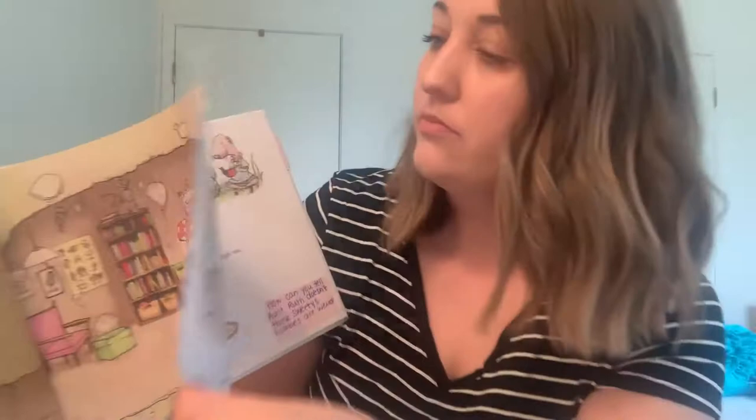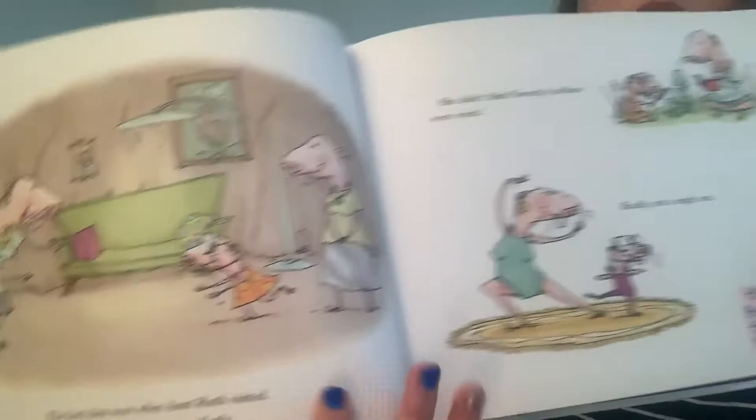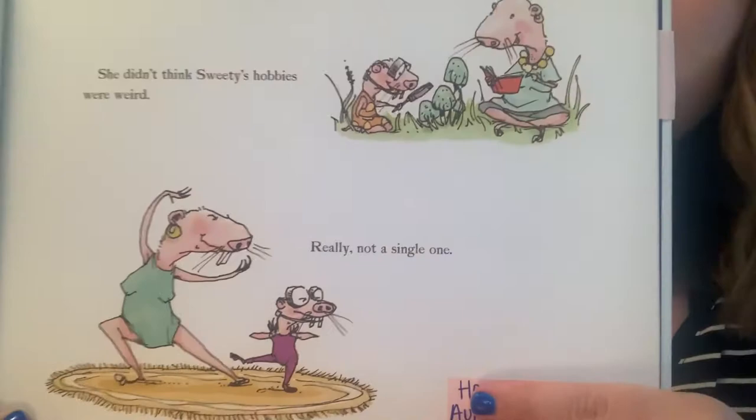The best days were when Aunt Ruth visited. Aunt Ruth understood Sweetie perfectly. So she didn't think Sweetie's hobbies were weird — really, not a single one. How can we tell that Aunt Ruth did not think Sweetie's hobbies were weird? How do we know that?